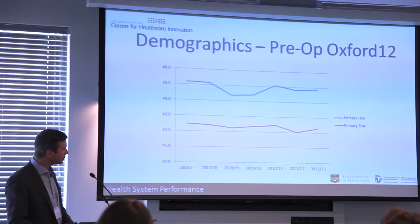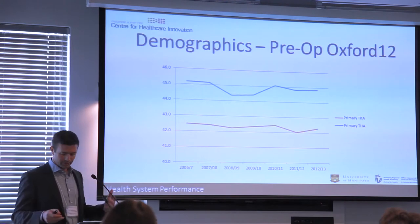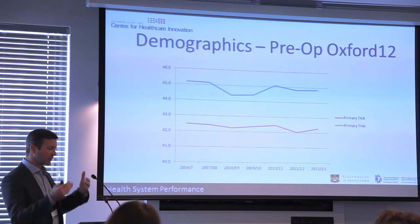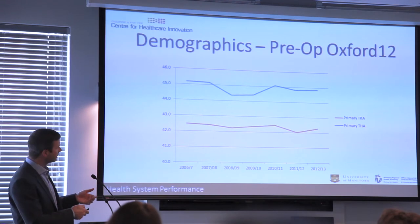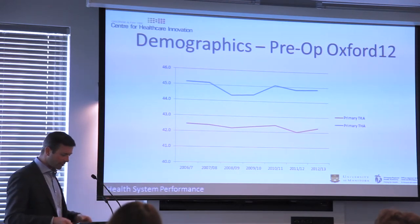I'm reporting data from 2006-07 to 2012-13, when we saw the key changes. Looking at preoperative Oxford 12 scores, orthopedic surgeons often have difficult interactions with administrators who question whether surgeons are finding healthy people to operate on as waiting lists remain long. But this data shows the preoperative disease severity score has been stable — between 42 and 43 over six years, well within the five-point threshold for a significant difference. So we are not operating on different patients.